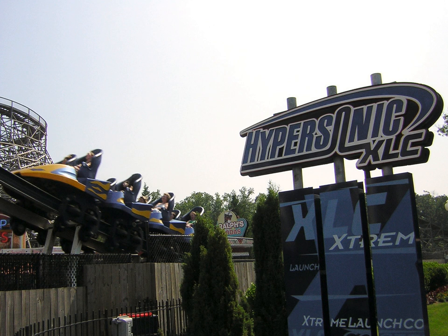Hypersonic XLC was a roller coaster located at King's Dominion in Doswell, Virginia. Hypersonic was the first compressed air launch coaster in the world. In 2007, Hypersonic XLC was closed and later dismantled. The platform is all that remains at the ride's former location between Grizzly and Twisted Timbers.